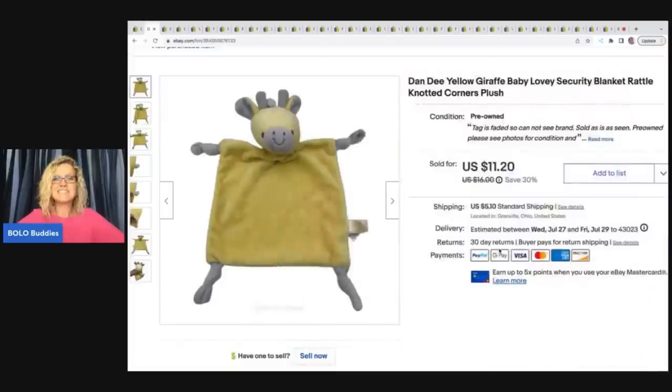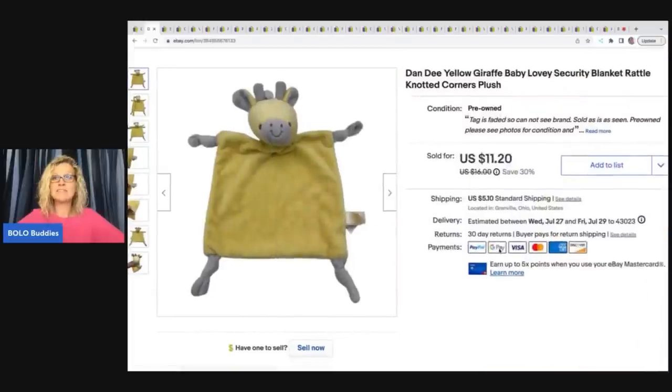The next item is this dandy yellow draft baby lovey security blanket rattle with knotted corners. I got this at a garage sale for $1 and I sold it for $11.20 plus shipping.